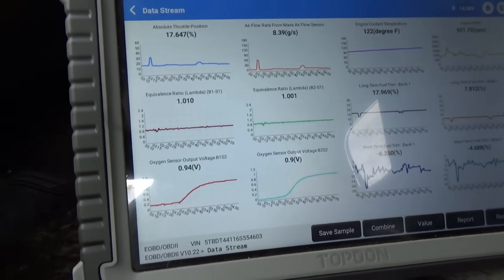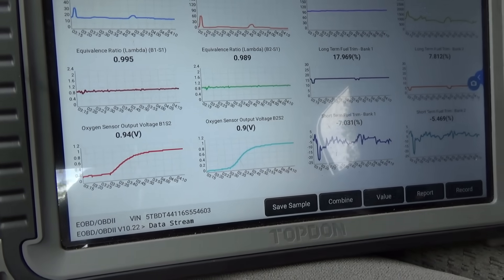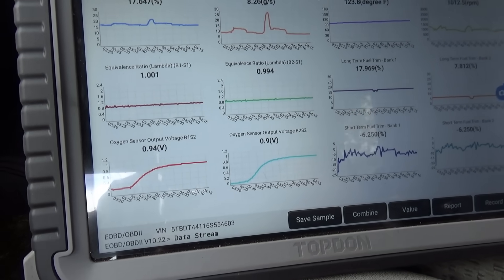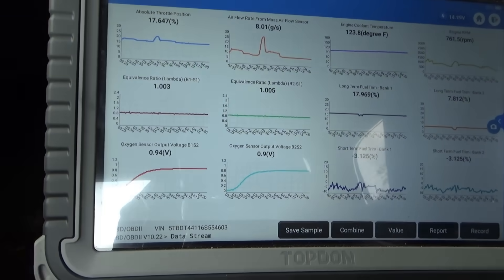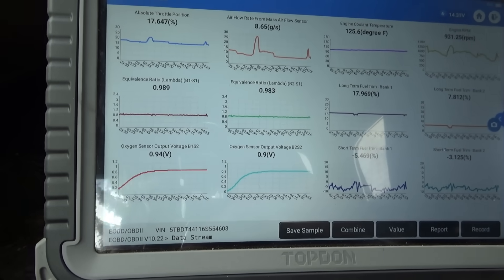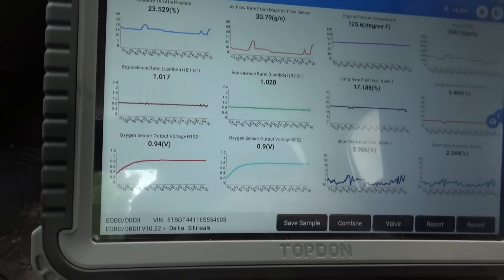Let's take it for a spin. Within half a mile the downstream sensors woke up and they are definitely reading very high — point nine, pegged high. Lambdas are reading right around one. Let's do a couple of accelerations and fuel cuts to see if we can force these downstreams lean. We want to do some engine braking.